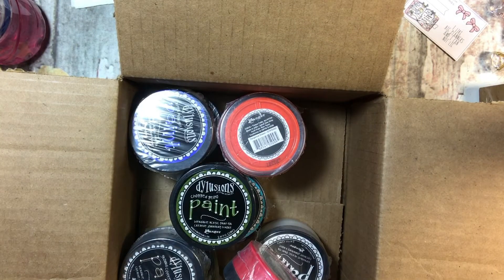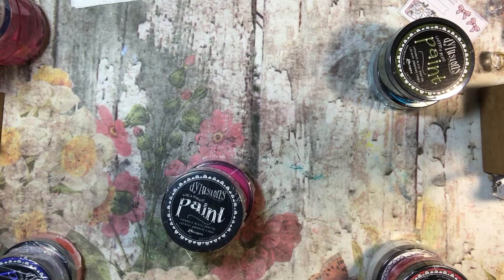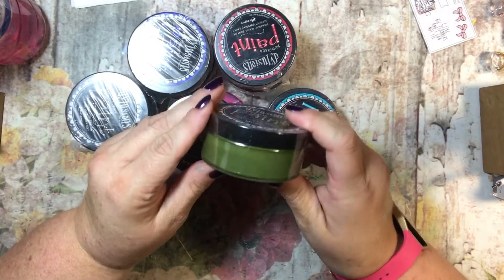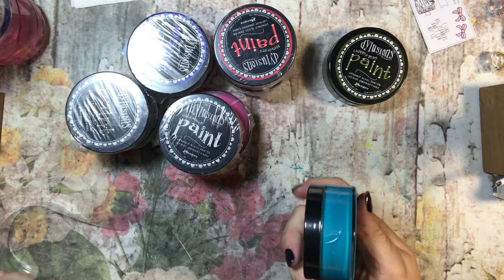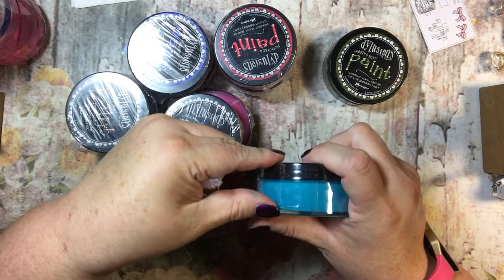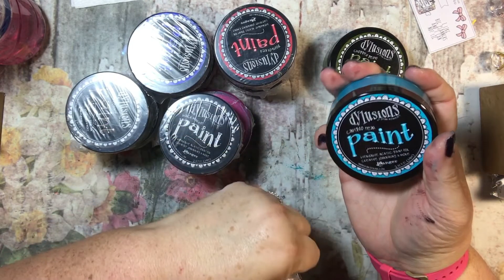They had each one of these for about three dollars and fifty-one cents, and I bought ten. They are the Delusions paint. I have not used these, but she says that they are amazing, and just looking at the colors I can tell you I can understand why one would say that. I mean, look at this color!